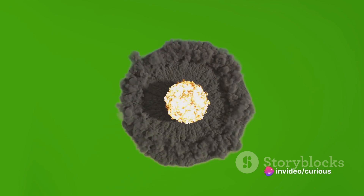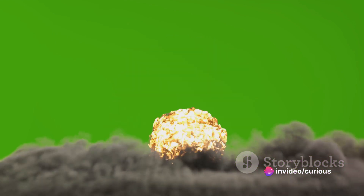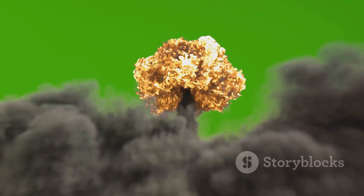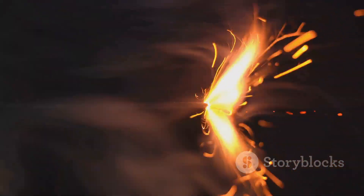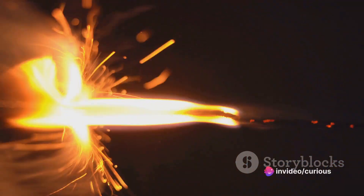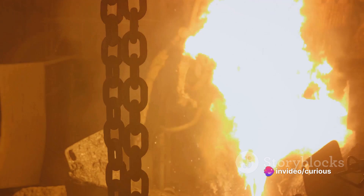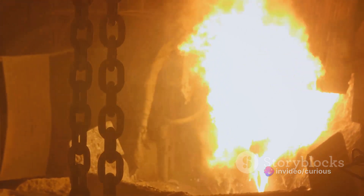That's where the initial atomic bomb comes into play. The intense heat and pressure generated by the detonation of an atomic bomb can create the extreme conditions necessary for nuclear fusion to occur. This atomic bomb, or fission bomb, acts as a trigger, setting off the fusion reaction in the second stage of the hydrogen bomb. It's like lighting the fuse to a much larger, much more explosive firework.